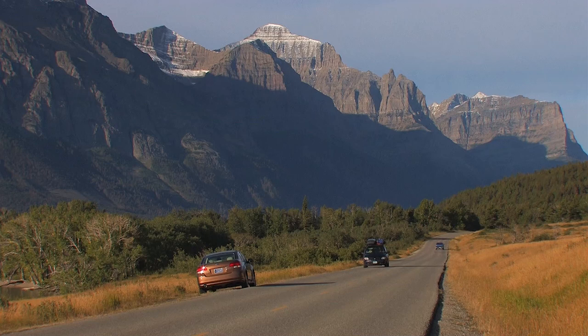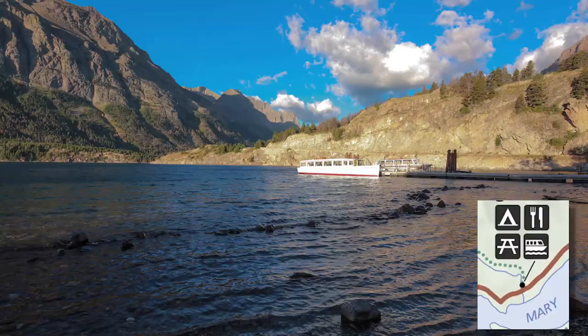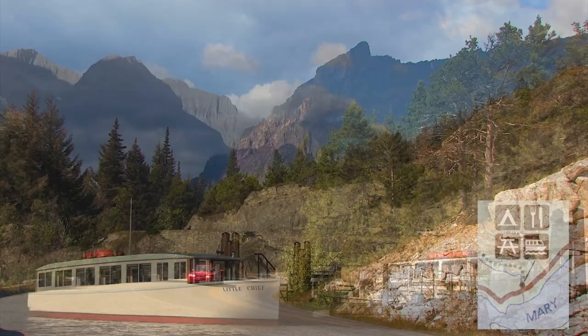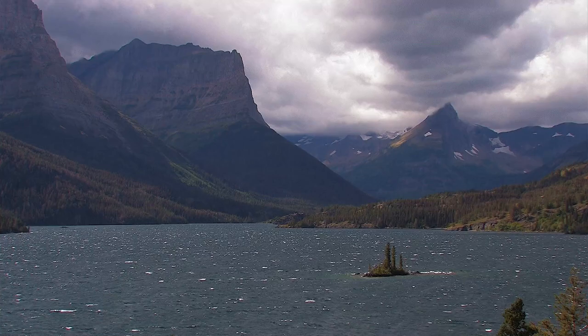A little further up the road there's a parking area for the St. Mary boat dock. I've taken this tour at sunset, and it's a good way to close the day. Just around the bend is one of the most photographed locations in Glacier National Park: the Wild Goose Island viewpoint. This is one of my favorite views in the park — I've been here a hundred times, and it's always different and beautiful.